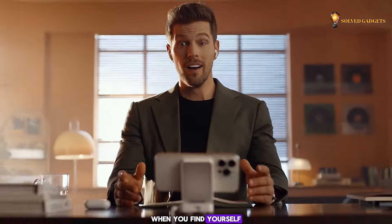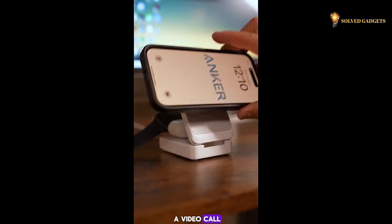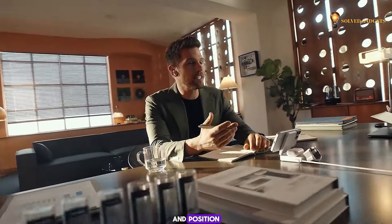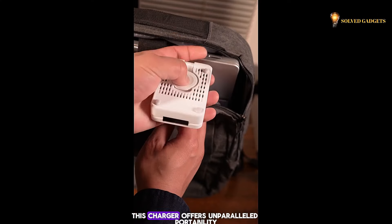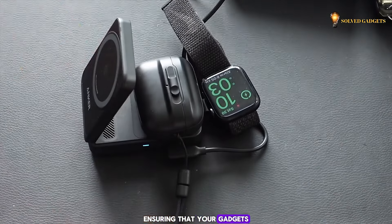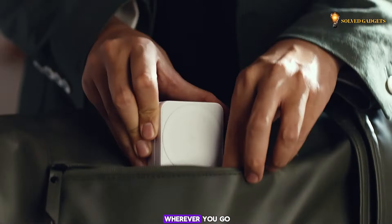Furthermore, when you find yourself needing to take a video call, simply adjust the charger to achieve the optimal angle and position. Thanks to its compact size, this charger offers unparalleled portability, ensuring that your gadgets remain charged and ready for action wherever you go.